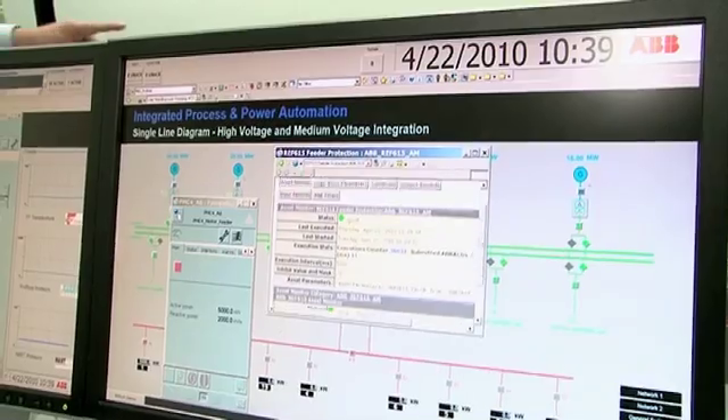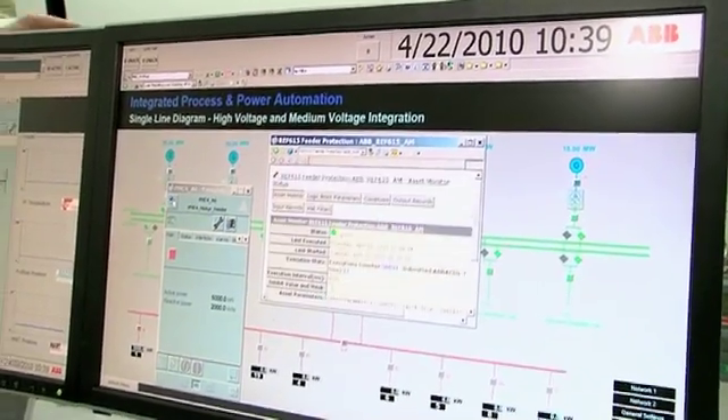On another side, we are also increasing availability. When you have complete control over your plant and all equipment visible in one system, it's easier to find the root cause of problems and fix them faster. In case of an abnormal situation, you can respond much quicker, and this increased availability of the plant is a real advantage for our customers.